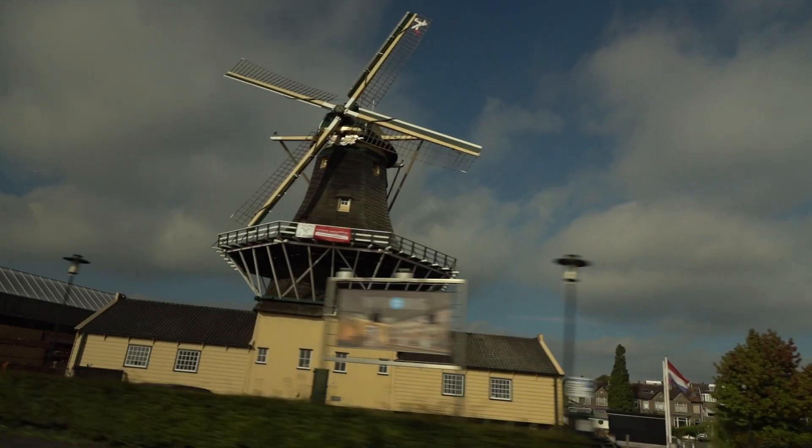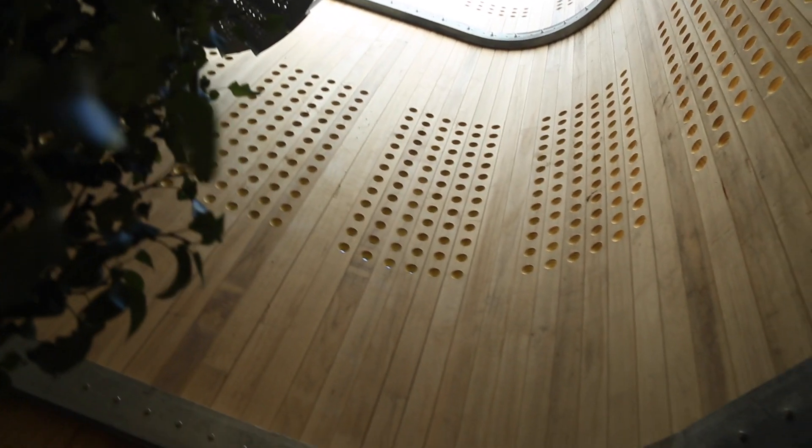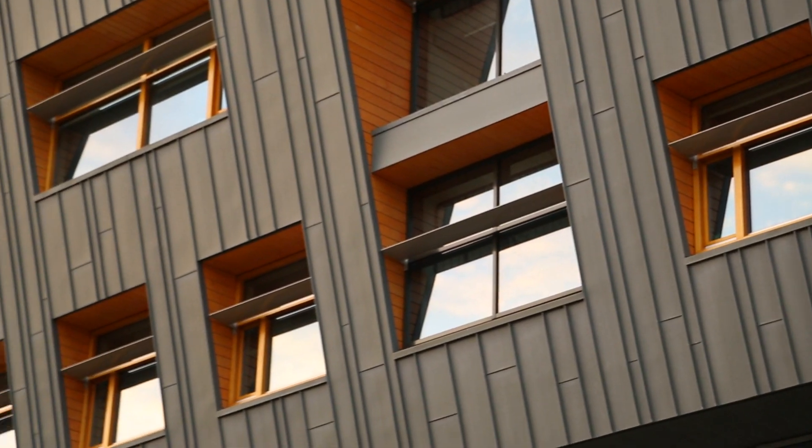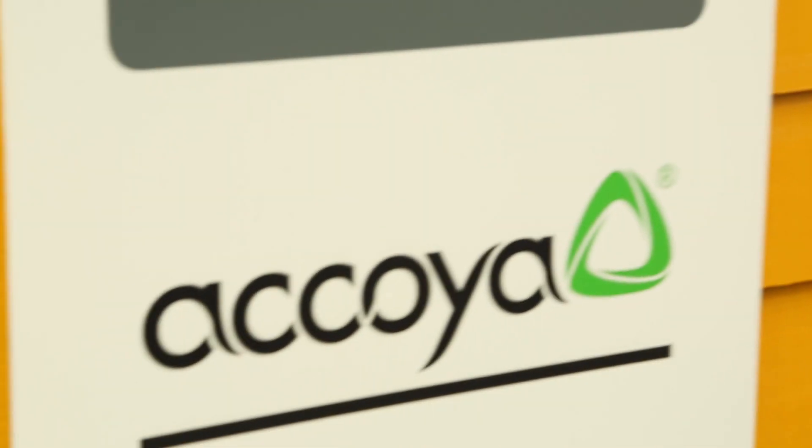Building Science has traveled to the Netherlands to show you a relatively new product utilizing technology that's been around for nearly 90 years. With stunning commercial applications to bridges that nearly defy gravity, this is the Building Science of Akoya Wood.